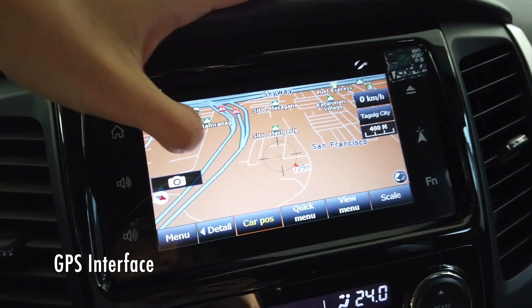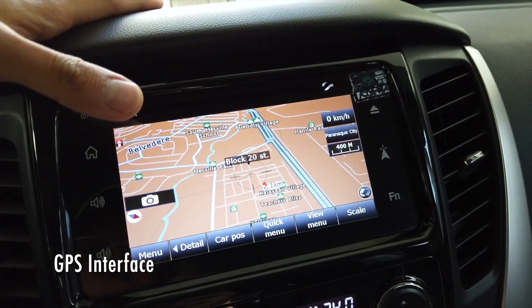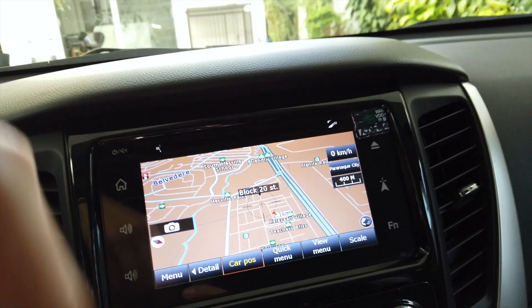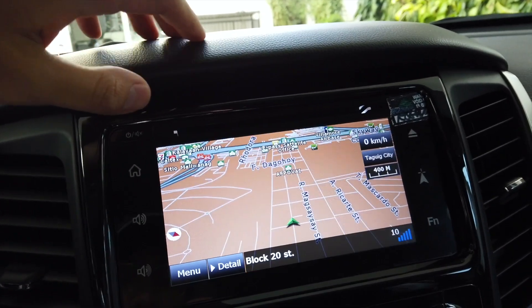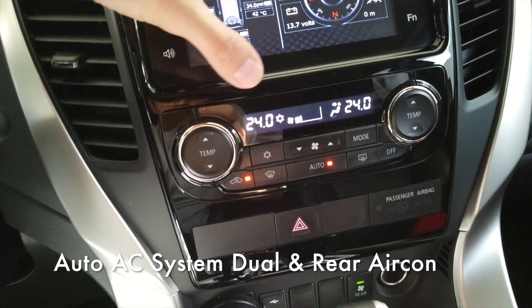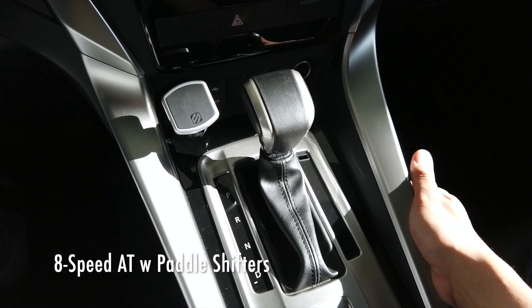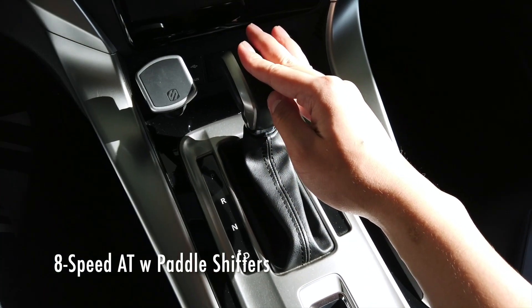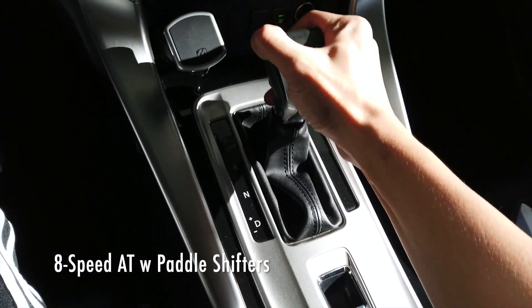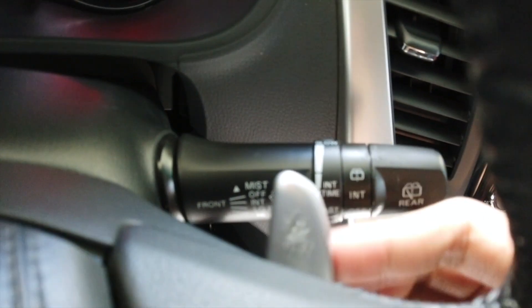I'm genuinely impressed by the screen mirroring. In terms of the touchscreen though, it's not the most user-friendly — it's hard to type, redirect, and a little confusing. Compared to aftermarket GPS systems I'd still go for those. The aircon system is automatic, which is a very good feature. The transmission is an 8-speed automatic, which is very impressive, and it comes with cruise control and paddle shifters so you can change gears manually.